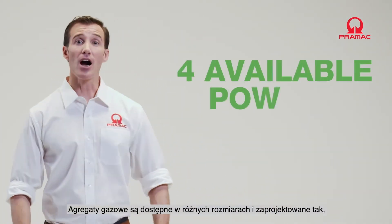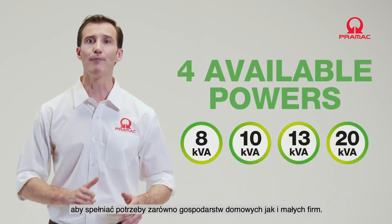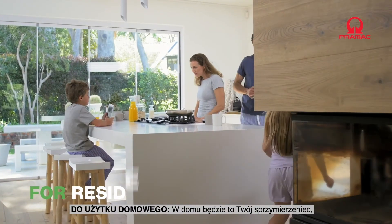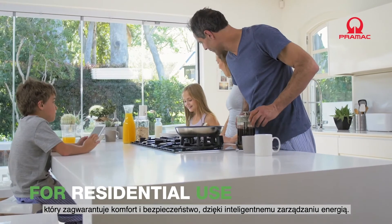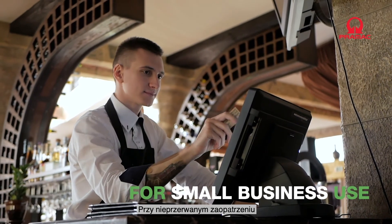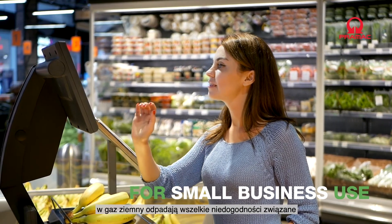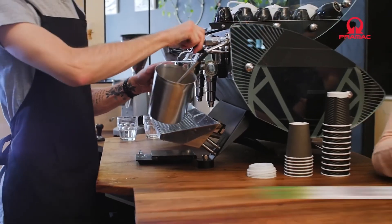Standby gas generators are available in different sizes and are designed to meet the needs of both private homes and small businesses. At home, it will be your ally to guarantee every comfort and security through intelligent energy management. In your business, it protects your investments and saves you on management costs. With uninterrupted natural gas supply, the inconvenience of refueling during a long power outage is over.